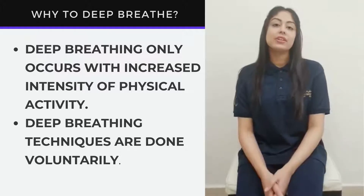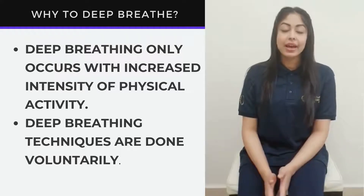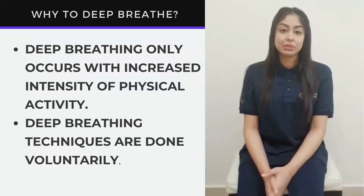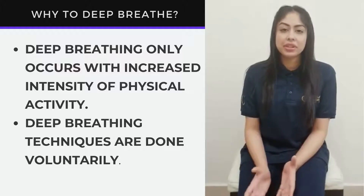Patients diagnosed with the COVID-19 virus have symptoms of cough, breathlessness, and overall increased effort in breathing. Along with the medical management, why should a patient focus on deep breathing exercises?